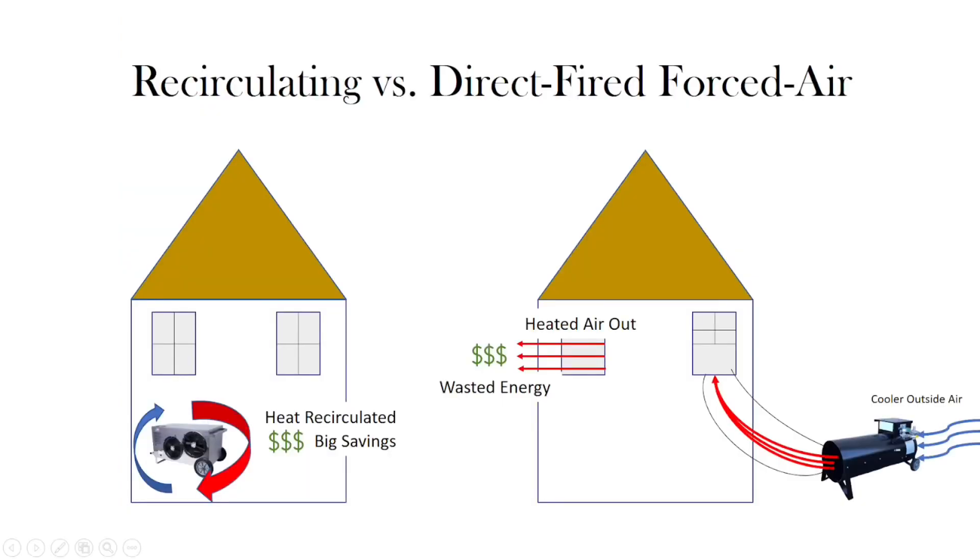The reason the SleepTite 1500SD is able to treat larger spaces with little fuel is its recirculating capabilities. Instead of heating outside air like traditional forced air systems, it recycles the heat in the space. Direct fired forced air systems also require windows open during treatment to prevent back-pressuring the heater, which throws valuable heat and money out of the space.